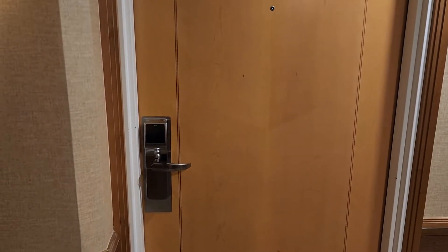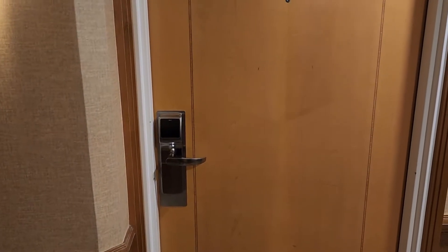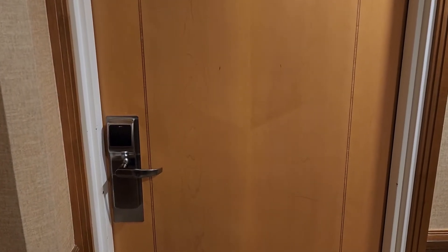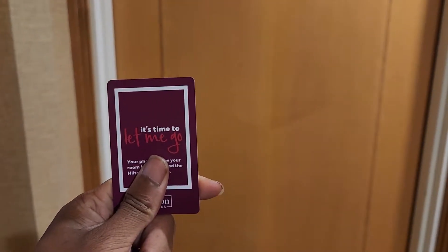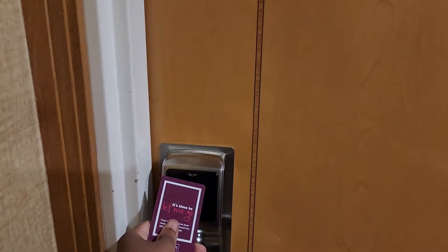All right, good morning from the Hilton Charles de Gaulle Airport here in Paris. We're here for the next 24 hours on a layover and we got us a room at the Hilton. Let's check it out.